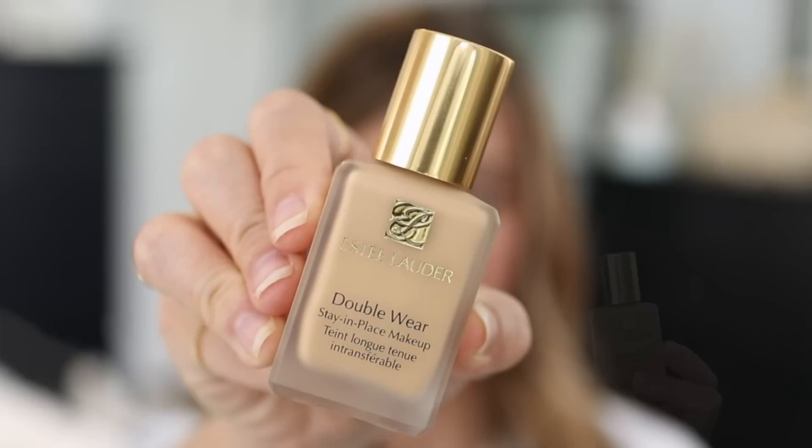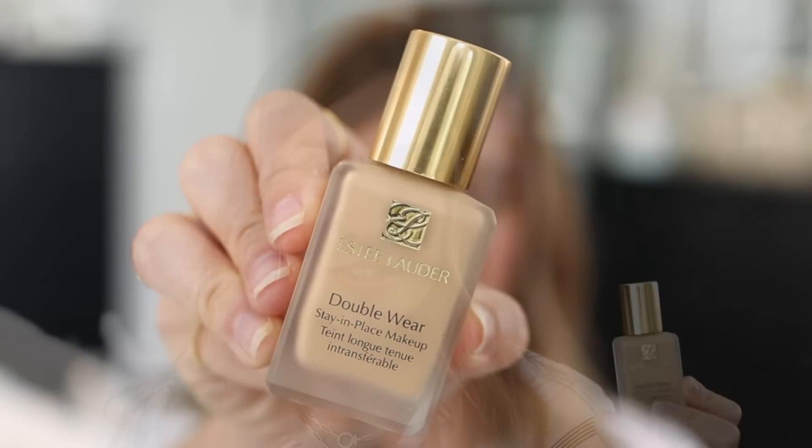The reason I chose Estée Lauder Double Wear is because you can customize the coverage from medium all the way up to full and have it looking really natural and flattering. It never looks cakey if you apply it the right way — I'll put my method down below. It has a nice soft velvety matte finish, but it lasts so long on the skin. No matter how late you stay out or how much coverage you want, you're good. So this was my pick.